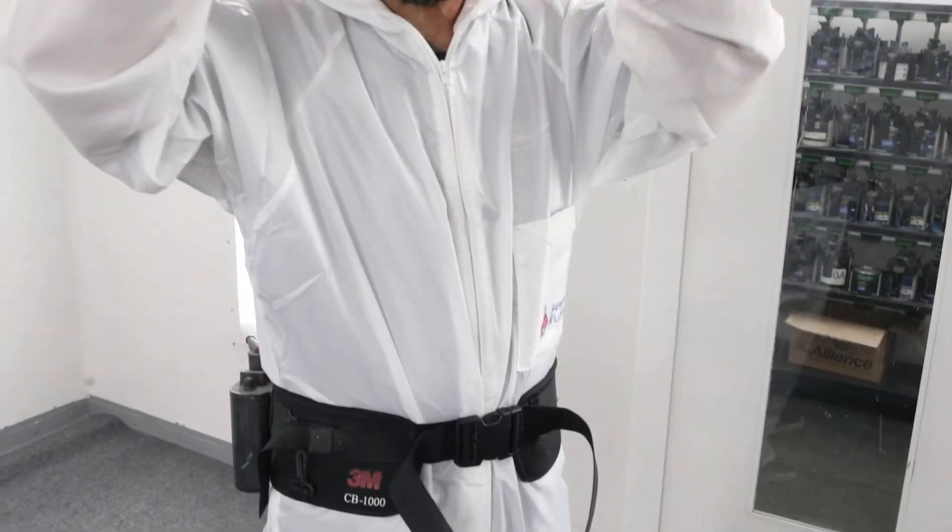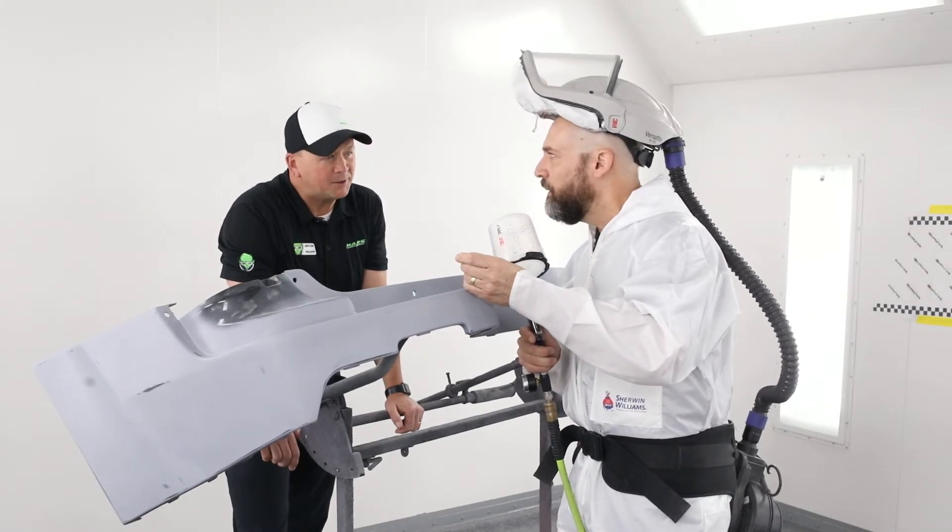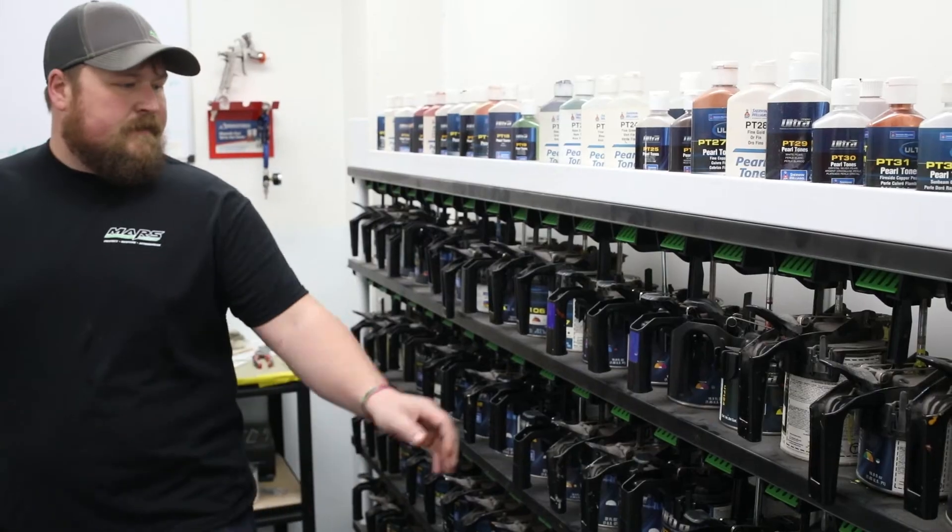What kind of things do we do in here? In here we refinish mainly bumpers, Rob. We're not a body shop — we fix a lot of plastic and metal bumpers, minor cosmetic things that need to be painted.